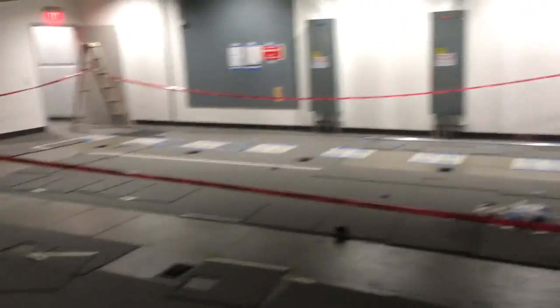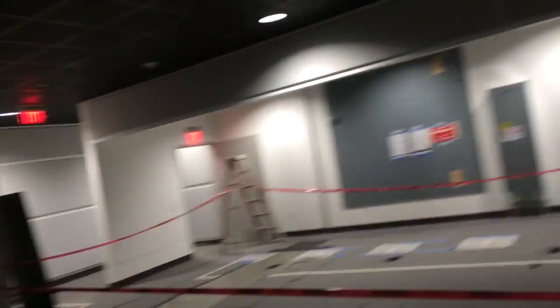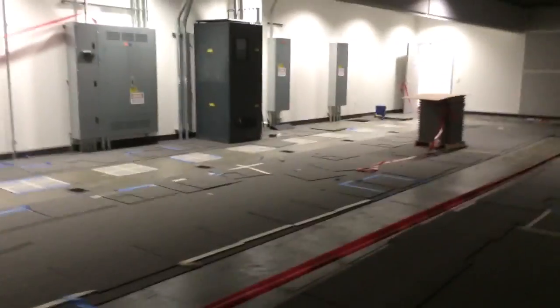They take out areas, trying to support over here. I think this is going to be a great area.